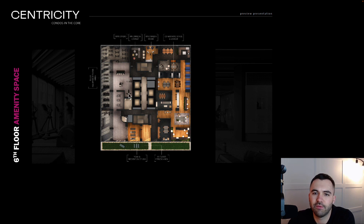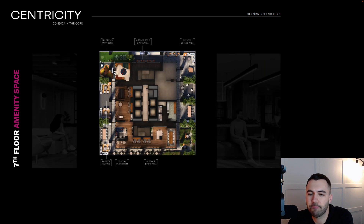You've got a spin studio, a large almost half-a-floor gym space, yoga studio, outdoor yoga area, co-working space which is half a floor — so meeting spaces, little offices, breakout rooms, that kind of thing. There's also a children's play area, indoor party room, and a huge outdoor terrace with tons of seating areas.